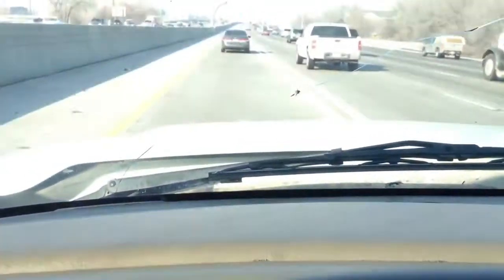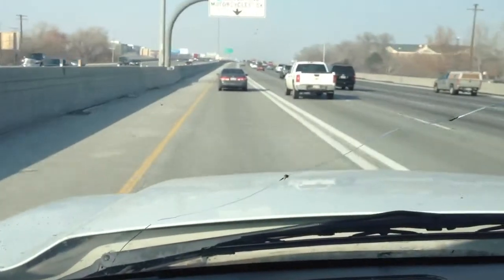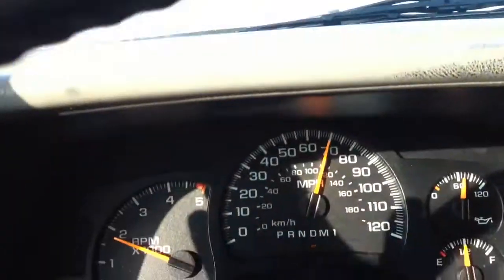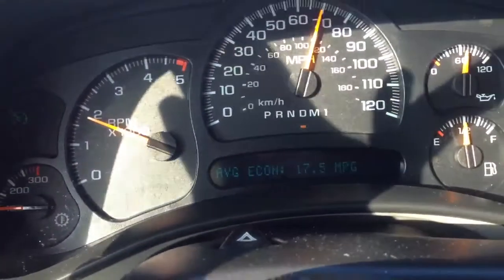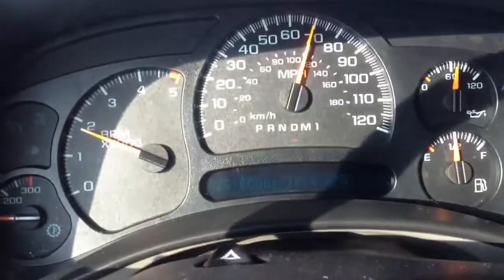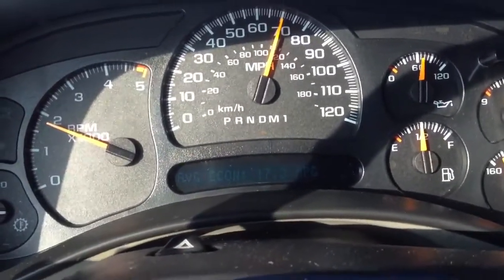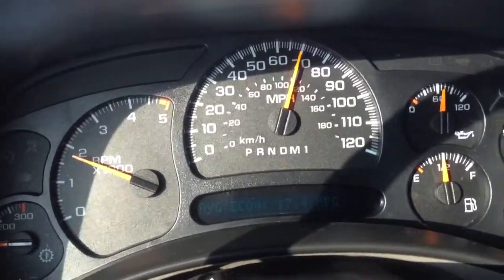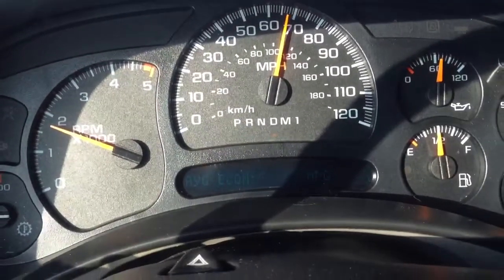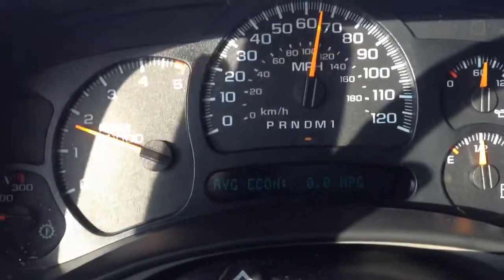I just wanted to show you we're actually driving down the I-15 right now, cruising about 70 miles an hour. You can see we're running about 17 miles per gallon. I'm going to switch on the natural gas system and reset the mileage, and you'll get an idea of what this is going to do for you.